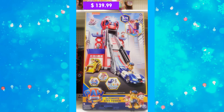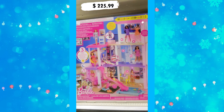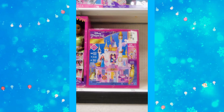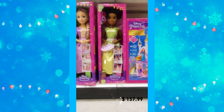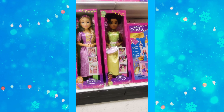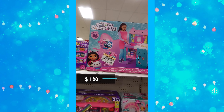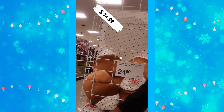One item is $139.99, and another is $225.99. The Disney Princess House is $157.99. Rapunzel and Tiana from the Disney movies are both around $70. Dabby's Playhouse is $120. And here are some squishies for $24.99.